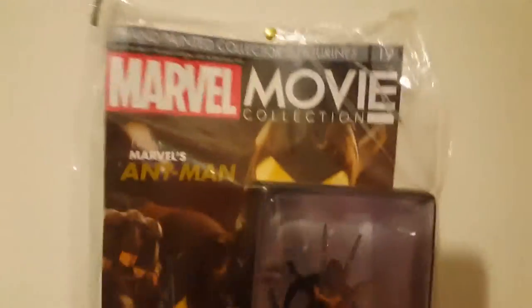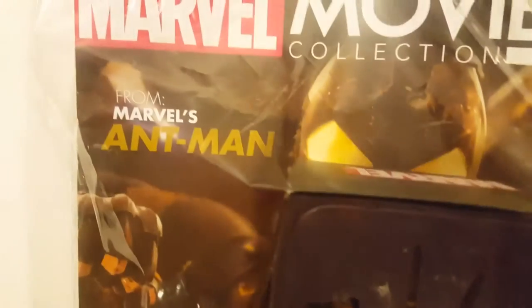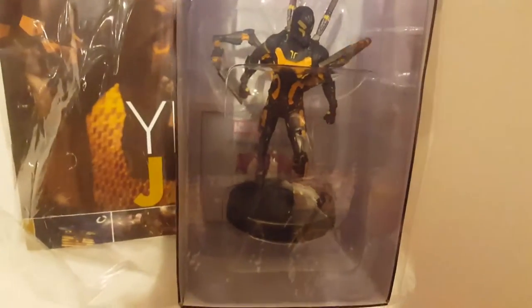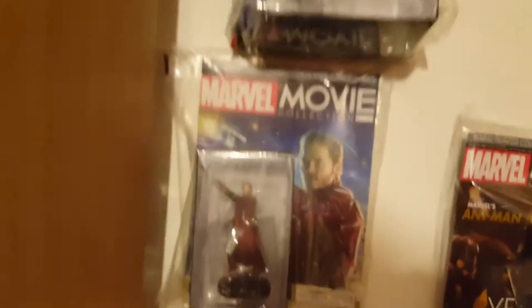The one I got yesterday is the Yellow Jacket — pretty cool, I really like this one. I've just stuck them on the wall using drawing pins pushed into the packets to make it look more appealing. I've got loads of space down here so I'm going to put them all the way down the bottom on the walls, and I might even put a couple on the ceiling depending on how many I get.